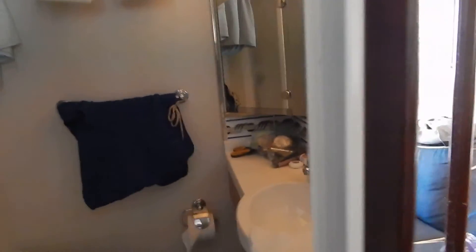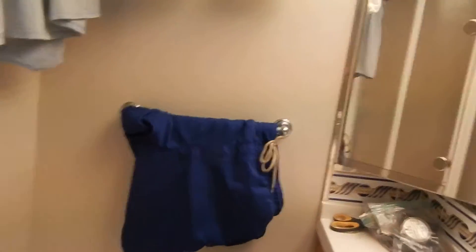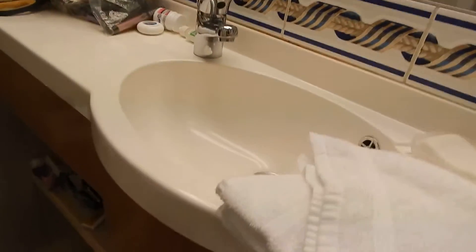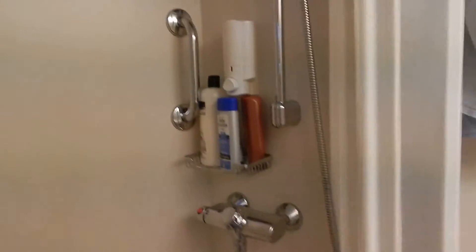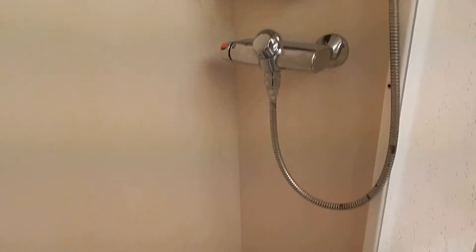Here's the bathroom. There's actually a pretty decent amount of storage, I'll say that. I don't like that the light switch is outside the bathroom, but it's okay. Here's your sink and storage area underneath. And then your shower — it's actually pretty good water pressure. And the toilet.